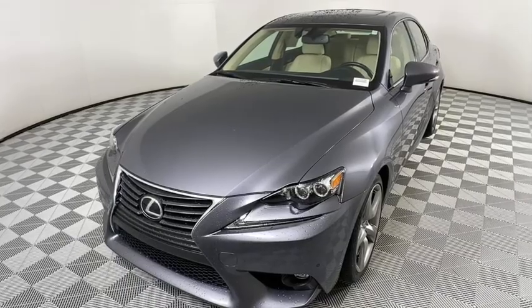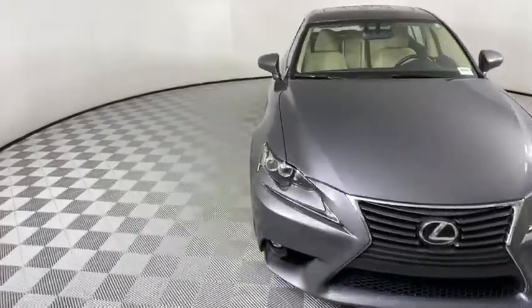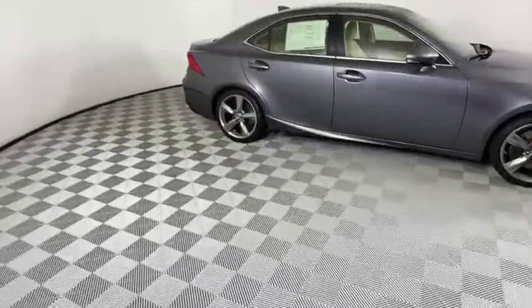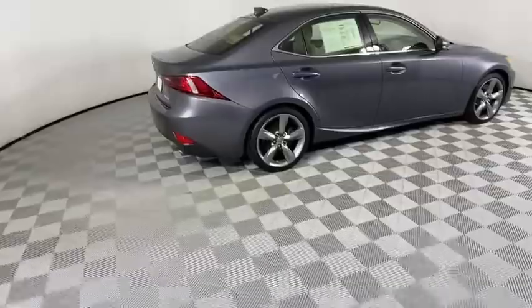Come test drive the 2016 Lexus IS 350 with a long list of standard luxury and convenience features. The IS 350 is a joy to drive — a 3.5 liter V6 engine ensures you get where you're going quickly and in style.